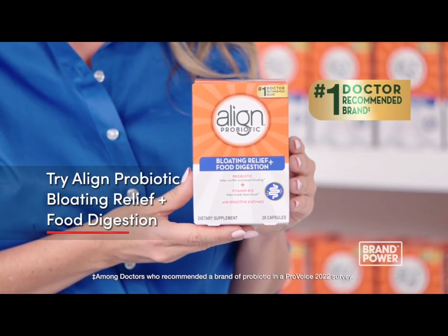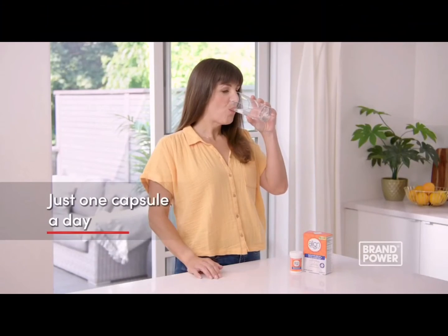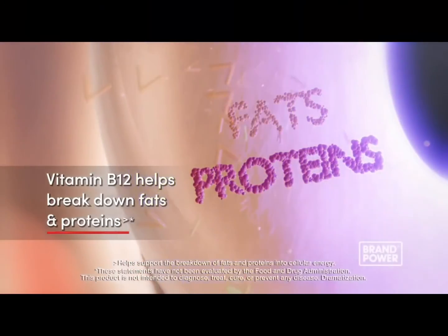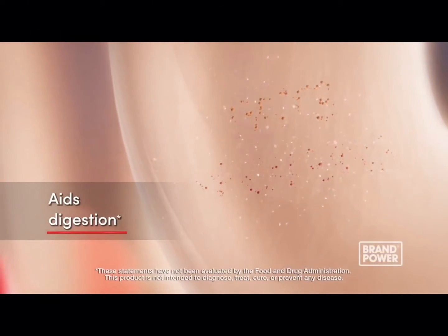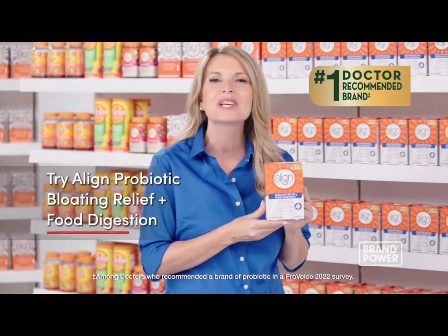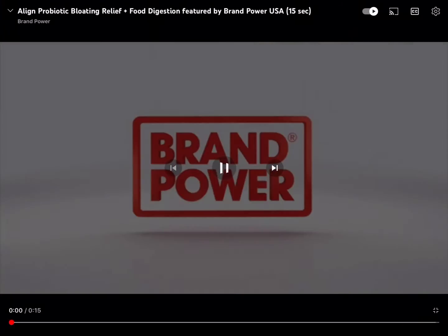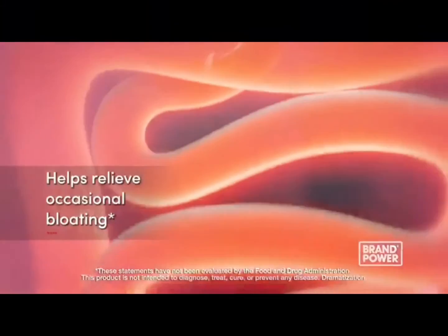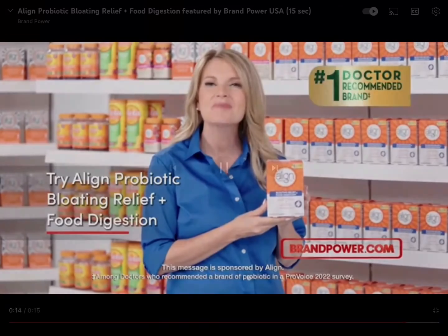How you feel can be affected by the bacteria in your gut and how well you digest the food you eat. Try new Align Probiotic Bloating Relief Plus Food Digestion. Just one capsule a day works naturally with your gut to help relieve occasional bloating and discomfort. It also contains vitamin B12 to help break down fats and proteins to aid digestion. Help maintain a balanced gut so you can start feeling better with new Align Probiotic Bloating Relief Plus Food Digestion. Brand Power, helping you buy better.